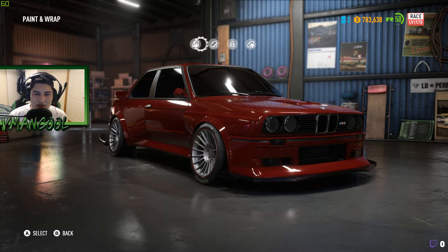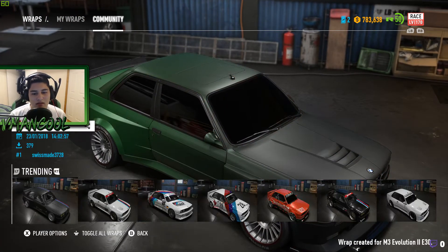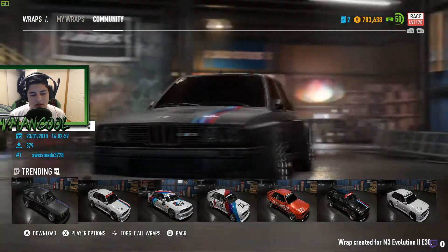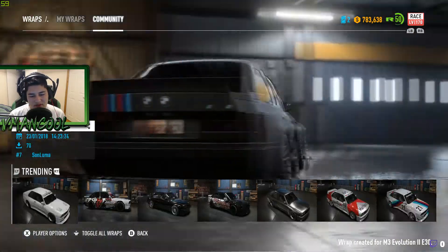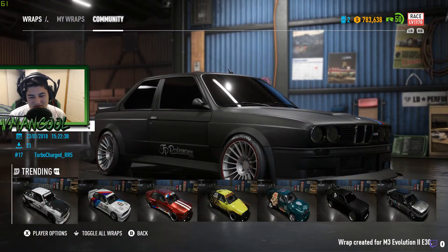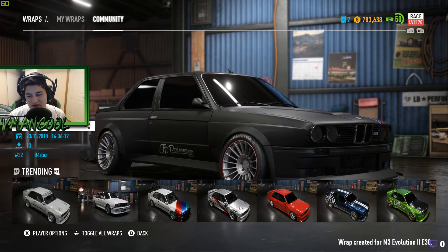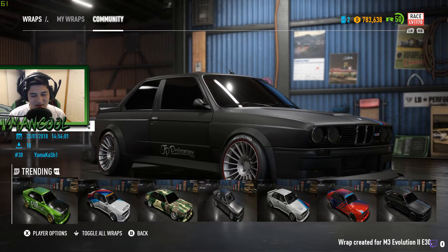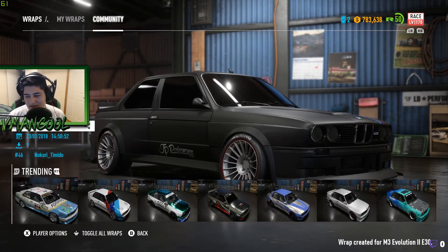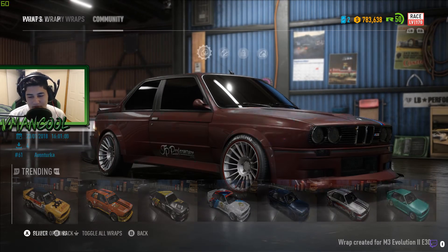Wait, let's just look at other people's wraps - what are people doing here? Yeah, that white one's nice. The rest of it is pretty generic, the stuff you see all day. I realize painting a car red is generic too, but it's just such a nice red that I think I'm gonna leave it.